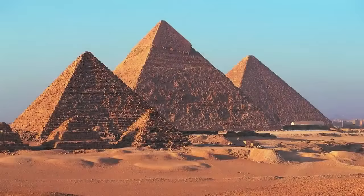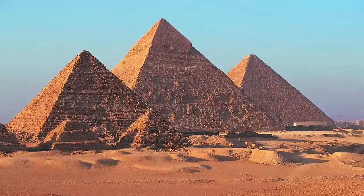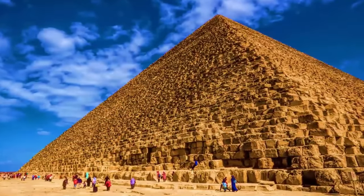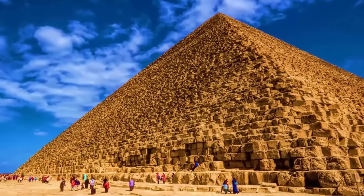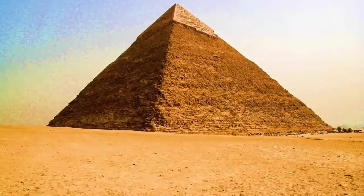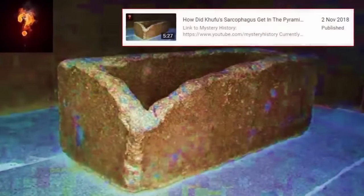Who built the Great Pyramids? How? Why? Questions many have attempted, but seemingly fail to answer. Although claimed as tombs, with different internal chambers within the largest — Khufu, or Cheops — it is the only one of the three pyramids with internal chambers. The other smaller two merely have tunnels beneath.